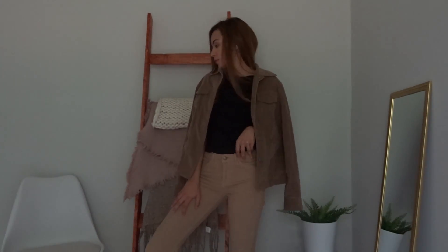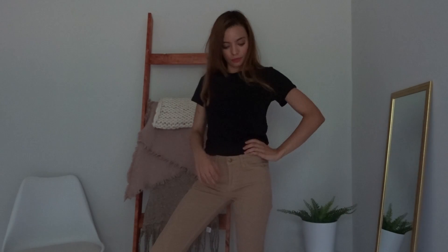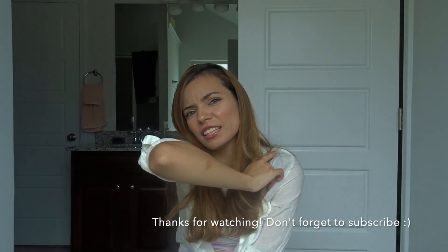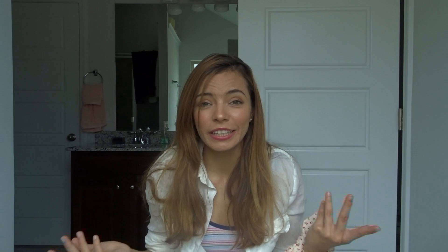My last outfit is kind of more towards fall — it's that same jacket you saw earlier with the basic black tee and these really cute corduroy pants. If you liked this video, don't forget to give it a thumbs up, subscribe, and leave me some ideas. I'll pretty much do anything at this point, so let me know what you want to see.